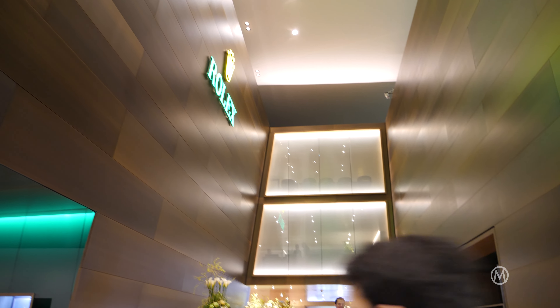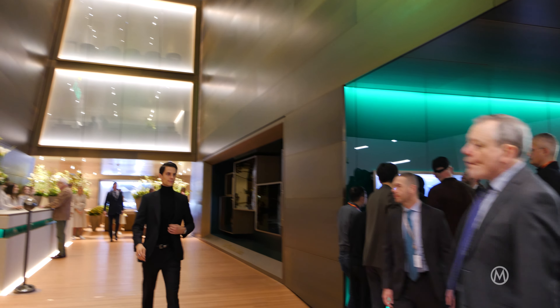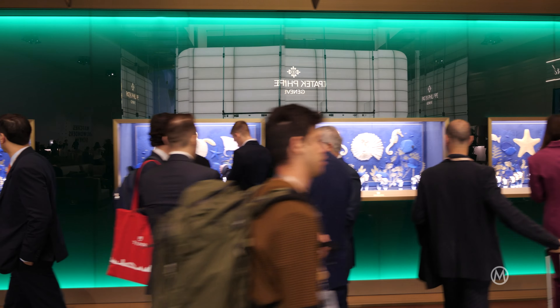Good morning from Watches and Wonders 2023. The fair just opened and behind me is the Rolex booth — that's usually the big focus. People are in front of the windows as they open and the news is being revealed.